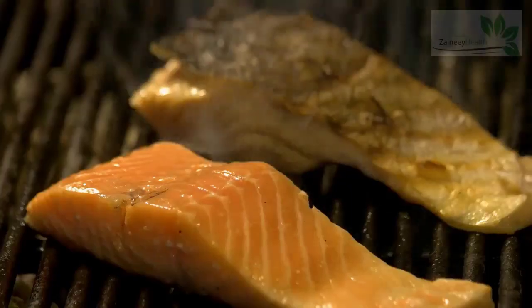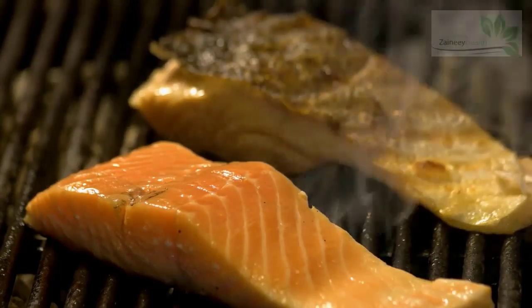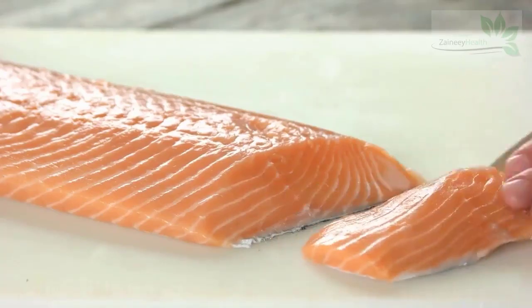6. Salmon. Not only is salmon known for its high protein content, it also has 5 micrograms of biotin, which is 17% of your DV. Salmon is also rich in omega-3 fats, which are known to help heart health and prevent hair loss.